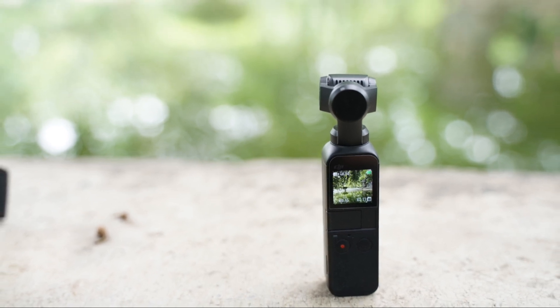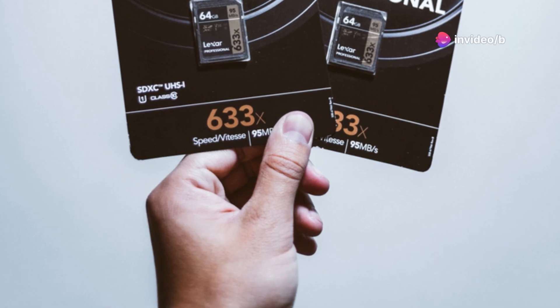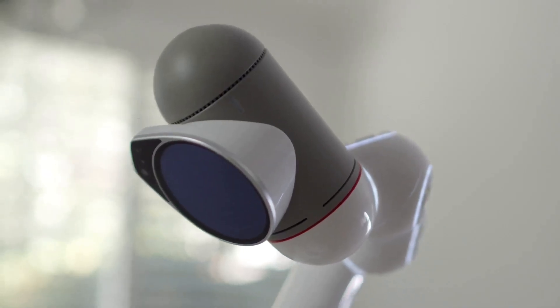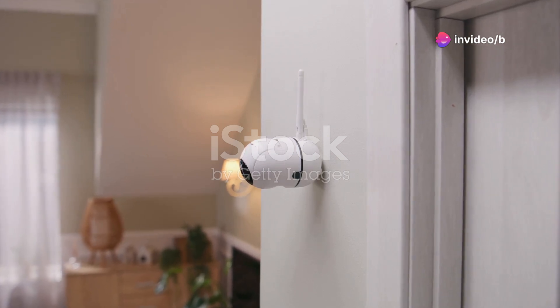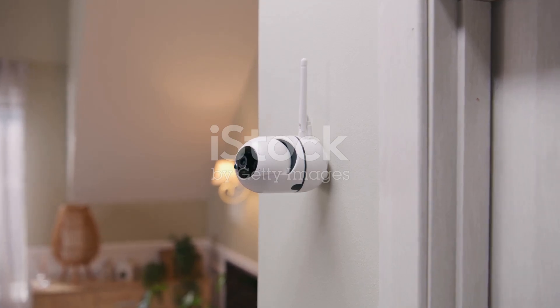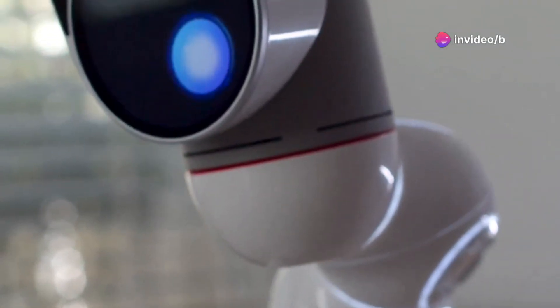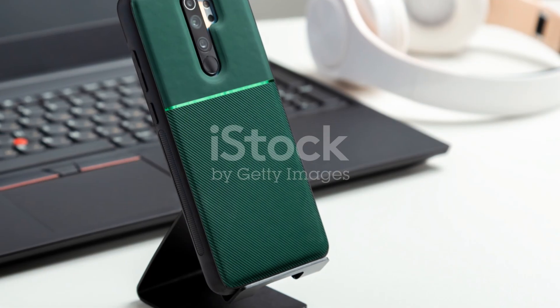The battery life is about 100 minutes of continuous recording, which is ample time for most surveillance needs, and it's rechargeable so you can use it over and over again. It's compatible with memory cards up to 32 gigabytes, allowing for plenty of storage space for your recordings. At $30, it's an affordable way to add an extra layer of security to your home or business. Installation is a breeze with user-friendly setup instructions, making it accessible for anyone even if you're not tech savvy.